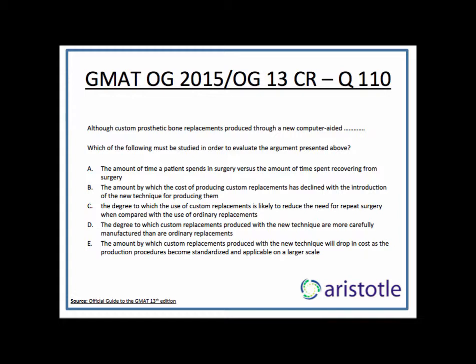The stimulus says: although custom prosthetic bone replacements produced through a new computer-aided design process will cost more than twice as much as ordinary replacements, custom replacements should still be cost effective. That's the conclusion — even though they cost twice as much, the custom ones will still be cost effective. Why? Because not only will surgery and recovery time be reduced, but custom replacements should last longer, thereby reducing the need for further hospital stays. That is the reason given why, even though custom bone replacements cost more, they might still turn out to be cost effective in the long run.